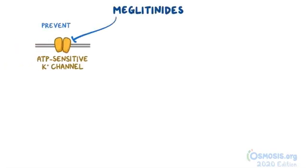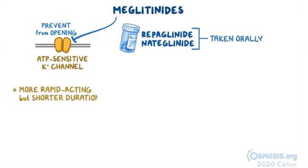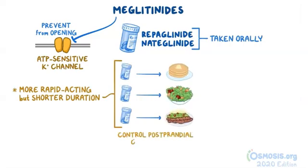Another group of medications called meglitinides also prevent the ATP-sensitive potassium pumps from opening. These medications include repaglinide and nateglinide, and just like sulfonylureas, they are taken orally. Although they have the same mechanism as the sulfonylureas, they are more rapid-acting but have a shorter duration, so they are usually taken before each meal to control postprandial glucose levels.